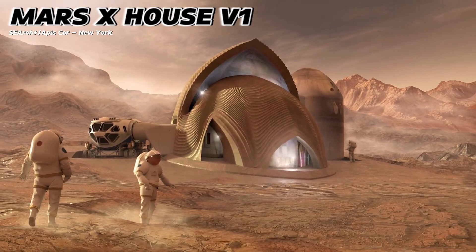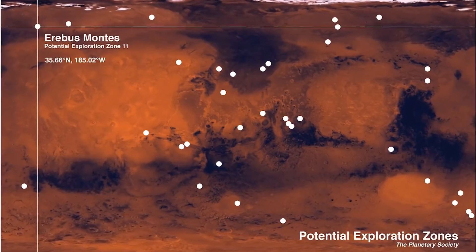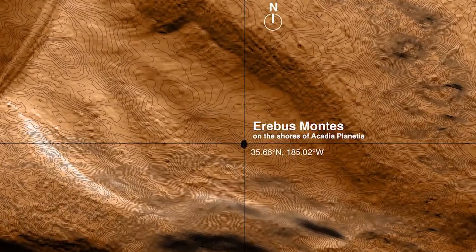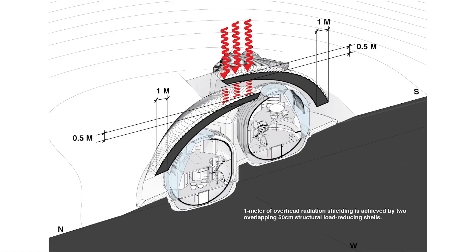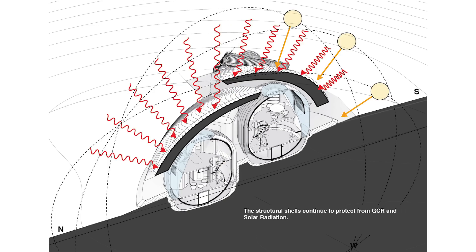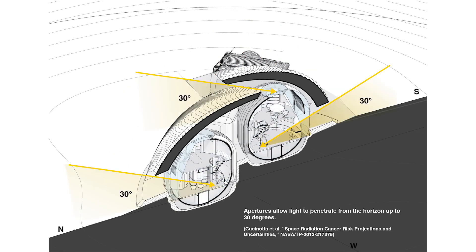Mars X House V1. Located in the northern hemisphere at Erebus Montes, this habitat is designed to face north, protecting it from harsh solar radiation. It's got a super-thick outer shell made of Martian regolith — up to one meter thick — which minimizes radiation exposure while still letting in light from the north, ensuring the interiors are bright and safe.